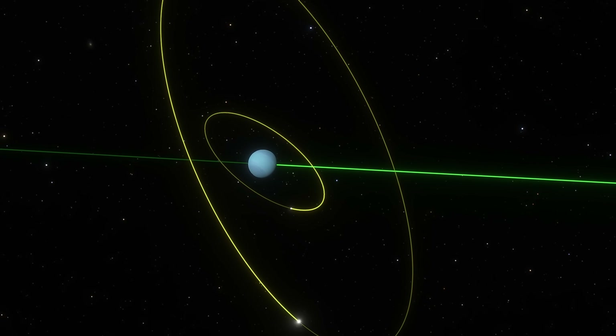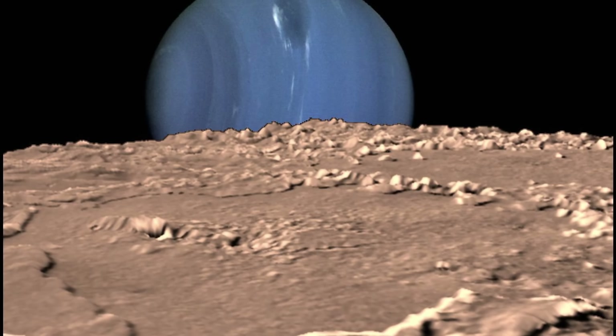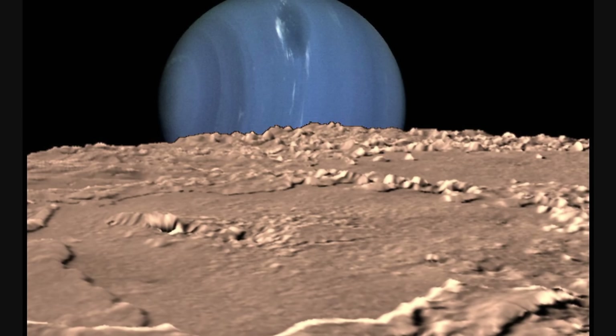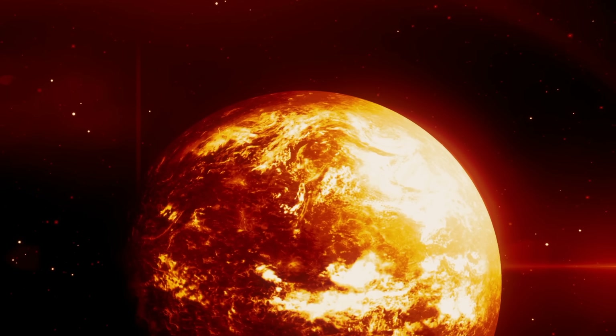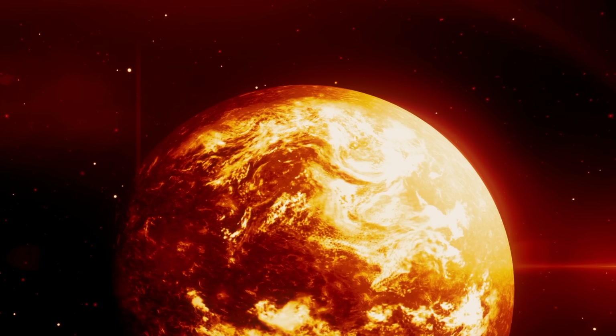The retrograde orbit already implies one simple thing: it's extremely unlikely to have formed around Neptune naturally. It was probably captured from somewhere else and assumed its orbit billions of years ago. During these initial few millions of years after the capture, it's actually extremely likely that Triton experienced huge amounts of tidal heating, which kept Triton fluid for billions of years. But once its orbit stabilized and became circular, tidal heating dissipated as well, and it basically froze over, at least for the most part.